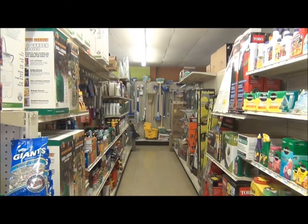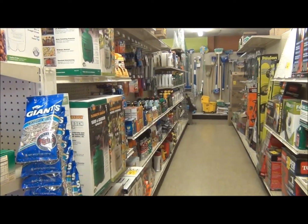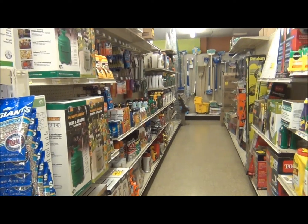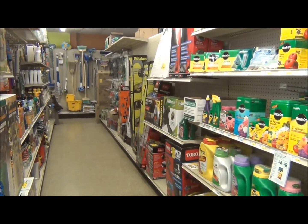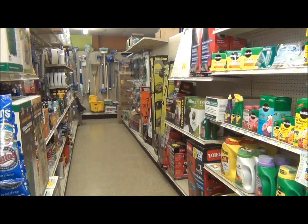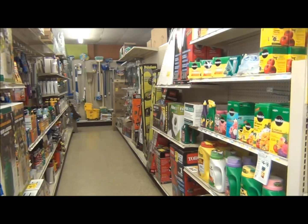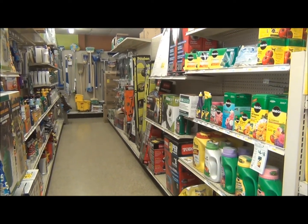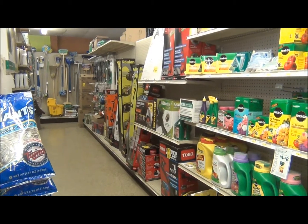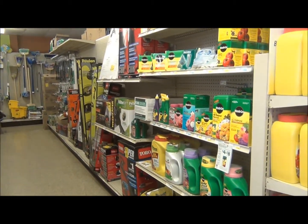Our next aisle is our chemical aisle. We have products for spraying dandelions, clovers, bugs, and spiders, and we've got some foggers in there. We carry the SC Johnson Off products and the Roundup products. On the right-hand side, we have our trimmers, mower blades, Miracle-Gro fertilizers, weed whackers, weed trimmers, and weed blowers.